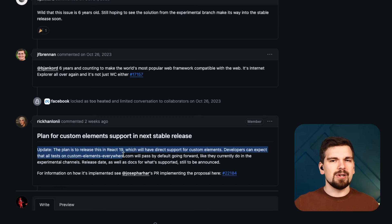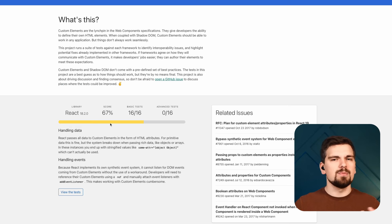React 19 is not released yet, but it's getting support for custom elements. Rick announced that React 19 will have direct support for custom elements and all the tests from customelementseverywhere.com will pass. Right now, React has issues mostly around dealing with properties and attributes that cause several tests to fail.